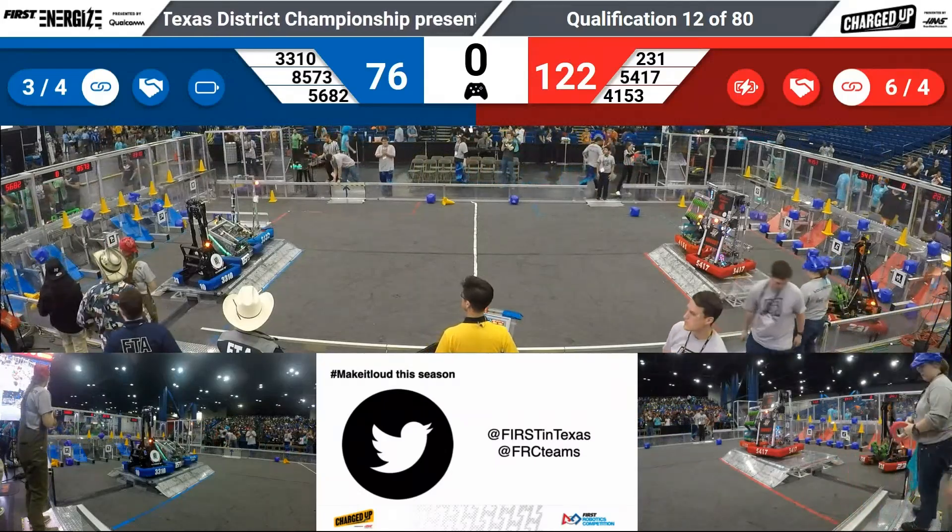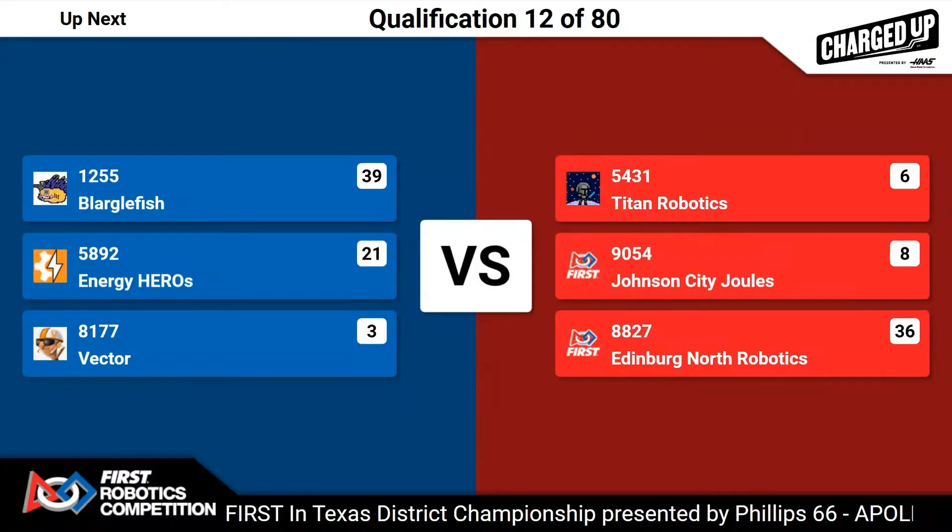And with that, we're going to move to the Apollo field to introduce our teams for qualification match 12. First up for the Red Alliance, it's team 54, Titan Robotics. And in the center station, team 90-54, Johnson City Jewels. And rounding out this Red Alliance, team 88-27, Edinburgh North Robotics.